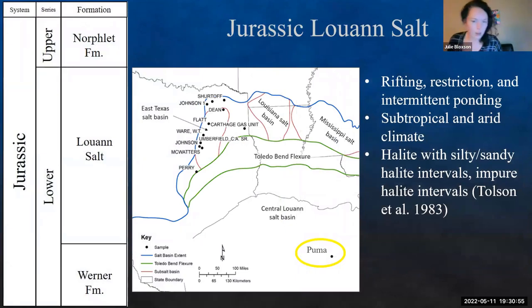Looking at the Louann salt — I think we're all familiar with it. During this time we have rifting, restricted and intermittent ponding throughout the area, subtropical and arid climate. We have this massive salt body deposited — over four kilometers thick. It's mostly halite, but it has silty and sandy halite intervals and pure and impure halite intervals. We were looking at cuttings from an offshore well.